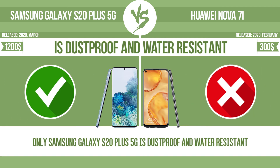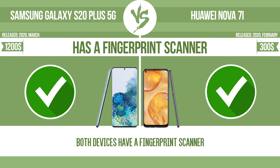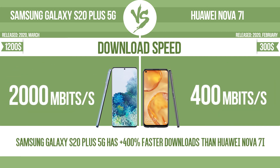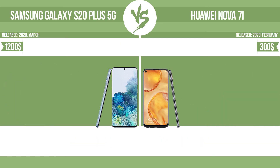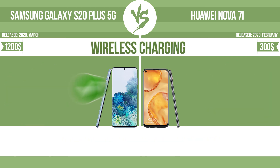Is dustproof and water-resistant. Has a fingerprint scanner. Has face ID. Download speed. Upload speed. Has NFC. Has stereo speakers. Wireless charging.